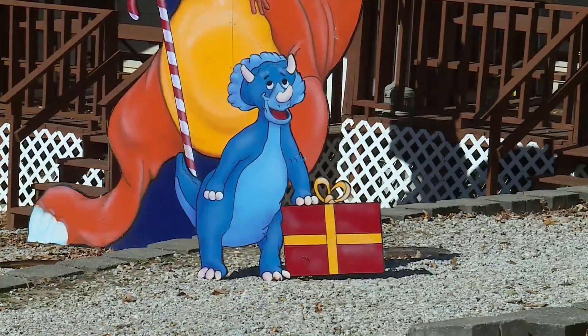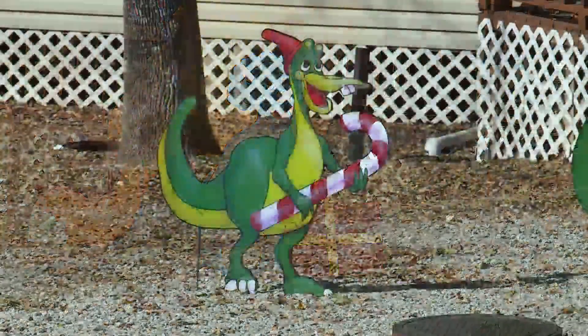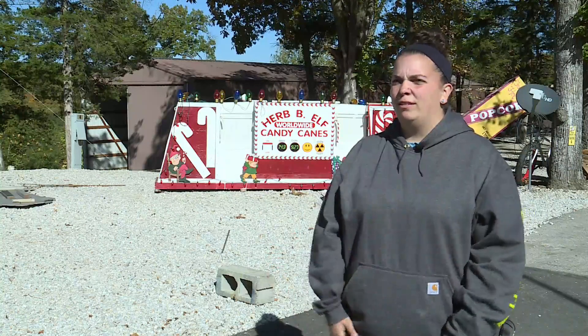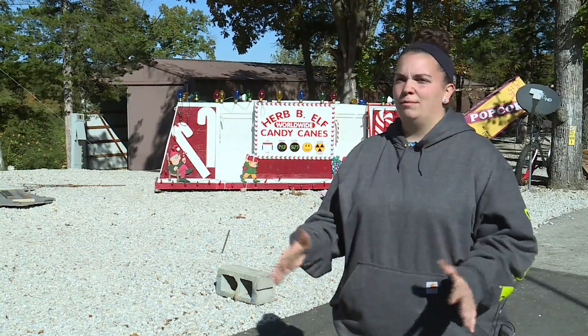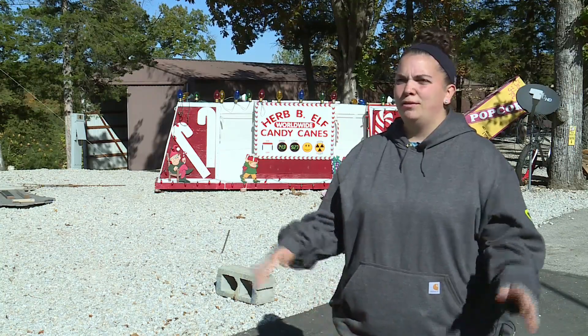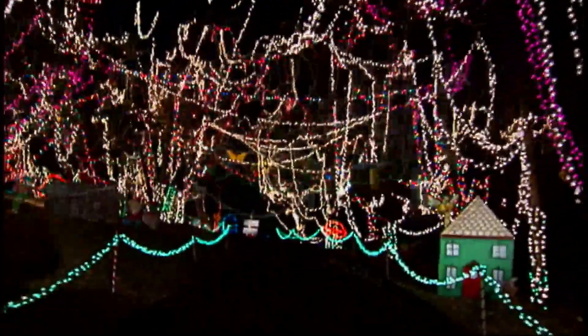On a drive through Santa's Magical Kingdom, you'll see approximately four million lights and some new additions this year. We've added some baby dinosaurs to our already big dinosaurs. We also have a new leaf, and we updated our fountain — that's a popular item — with new lights, so that'll be fun to see. We've just changed some stuff up here and there around the park, so I think it'll be really great for everybody.